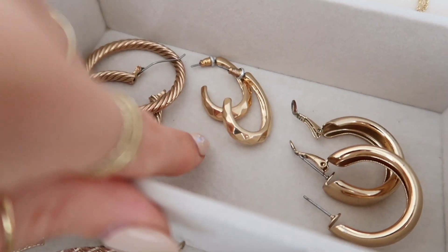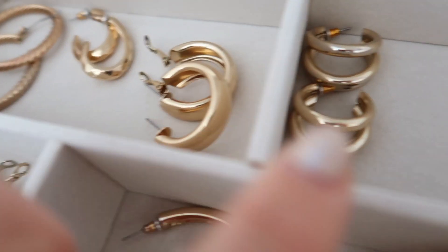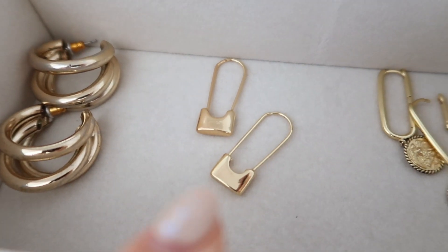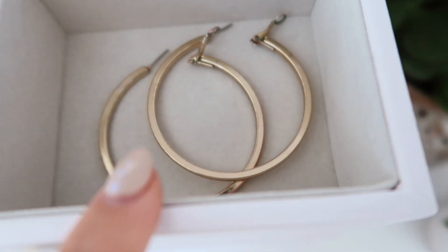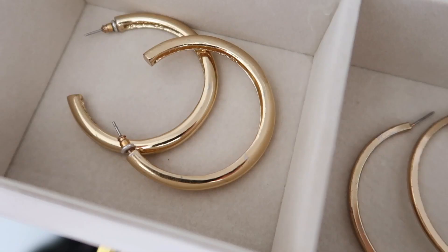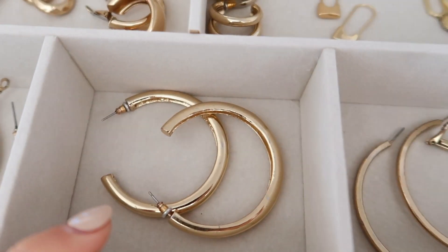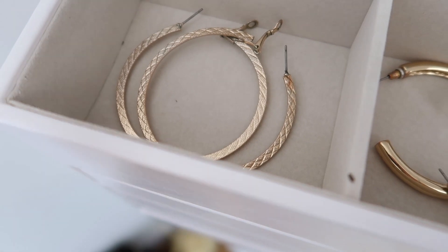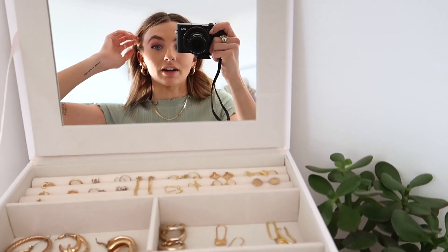Number twenty-seven is little love hearts with a little gold cross - can't remember the brand. Number twenty-eight, twenty-nine, and thirty are from New Look. Number thirty-one is from Topshop. Number thirty-two is from Sun and Day. Number thirty-three is from Ania Hay. Number thirty-four is gold hoops from New Look. Number thirty-five is from Topshop. Number thirty-six is from New Look.